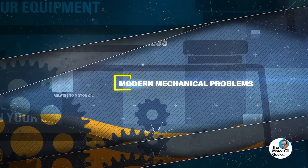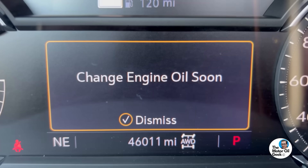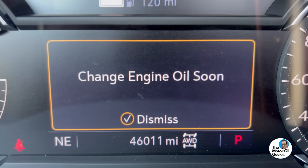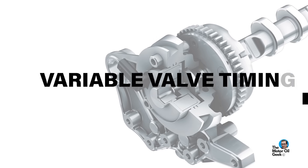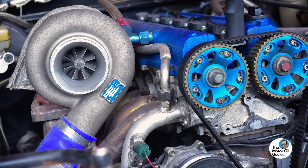Hi, I'm Lake, the Motor Oil Geek, and there is something common about all of these modern mechanical problems that relates to motor oil. OEM-recommended viscosity and oil change intervals are part of the problem, but probably not for the reason that you think. If your engine has variable valve timing, displacement on demand, or a turbocharger, this video's for you.